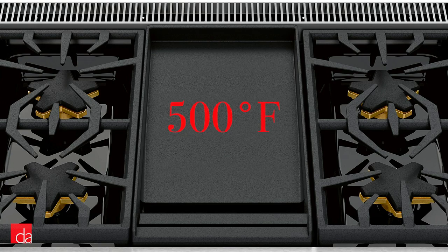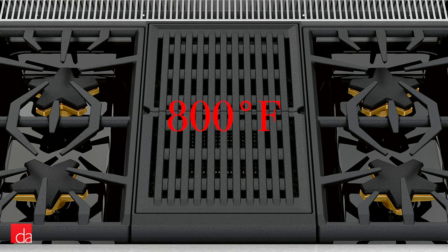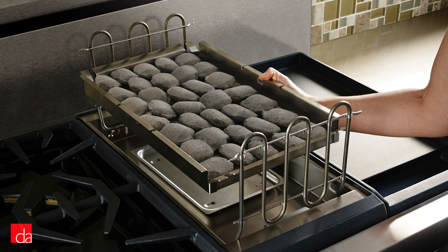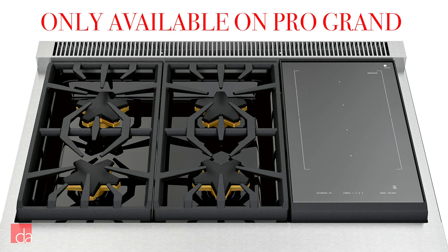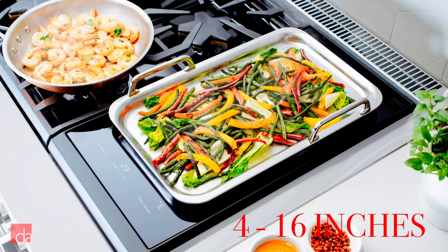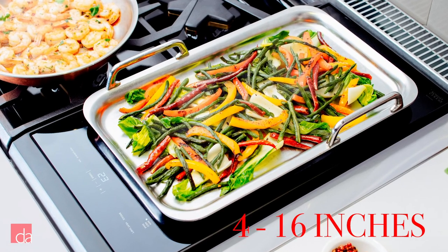Cooktop configurations are customizable across all models, including griddle, grill, and induction modules. The griddle can perform up to 500°F, great for breakfast, lunch, or dinner. The non-stick grill can reach up to 800°F and uses ceramic briquettes to ensure even, safe heat — as opposed to infrared, which causes unnecessary flare-ups. The induction module, only available on the Pro Grand series, features 11 oval inductors divided into three cooking zones, accommodating pots and pans from 4 to 10 inches, as well as teppanyaki pans up to 16 inches long.